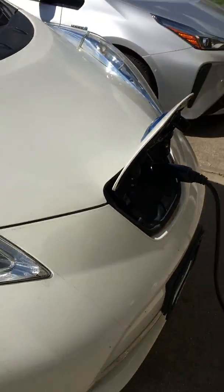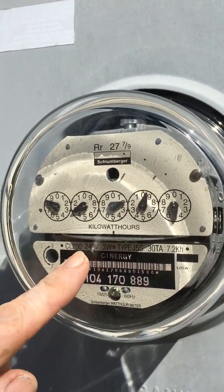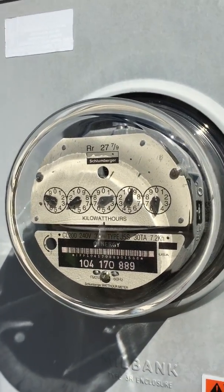So it just beeped. Now if you watch, it's going to slow. It just slowed way down. So that is a 220 — that's the kind of electricity that your electric dryer uses or your electric oven uses.